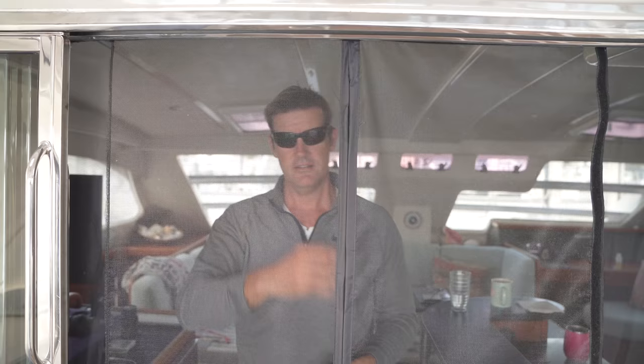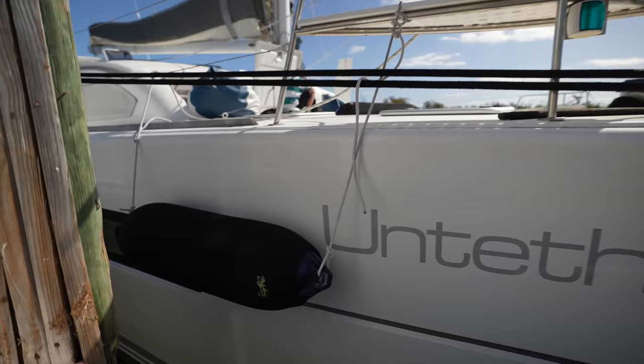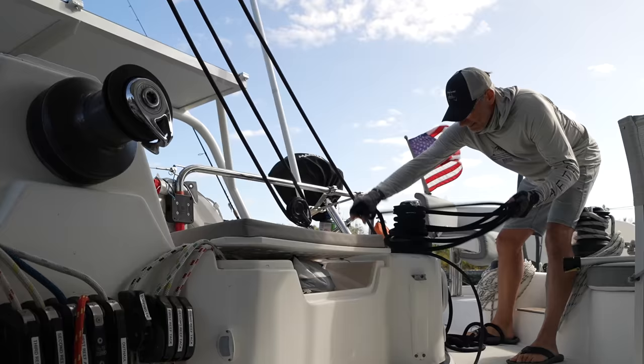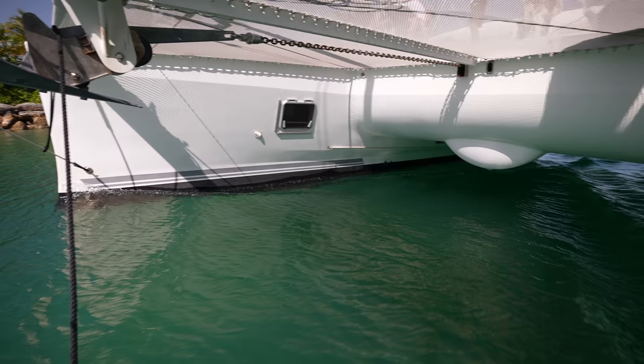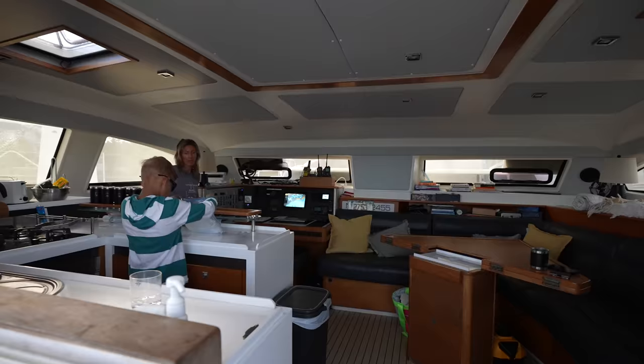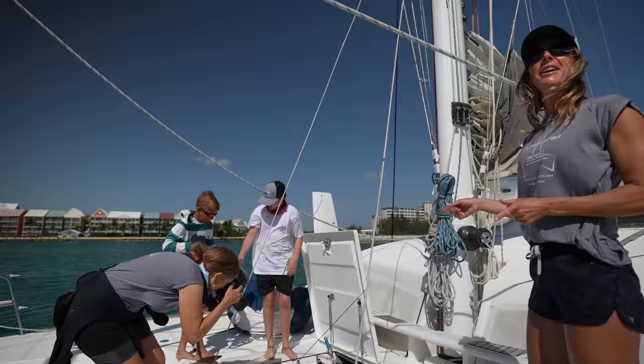We're excited today to go be passengers on a Katana 50. This is one of the boats we are considering, so this is a big day for us to see if this could possibly be the right boat. The reputation for Katana is that this is a sailor's boat — it's got fine entry bows and relatively high bridge deck clearance, but the interior is fit very well. It's comfortable and seems to be a really good mix for this family of four.